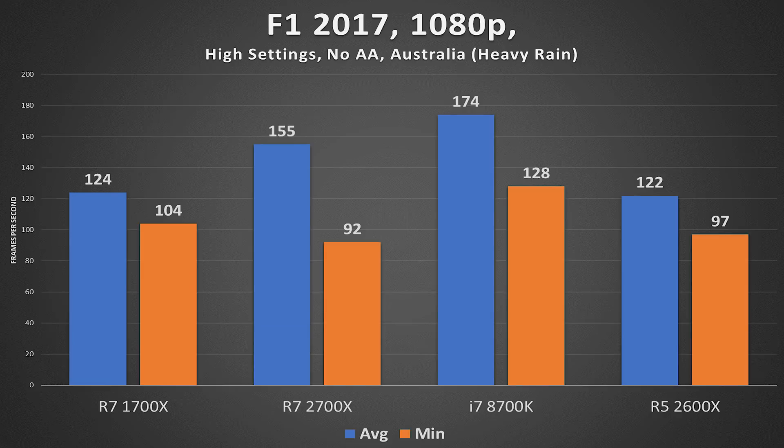F1 2017 was another weird one. The R7 2700X outperformed the R5 by a long shot on average, but the R5 still managed to maintain a 5 FPS lead on the minimum side. Take this with a grain of salt since these aren't 1% and 0.1% lows, but still an interesting observation.